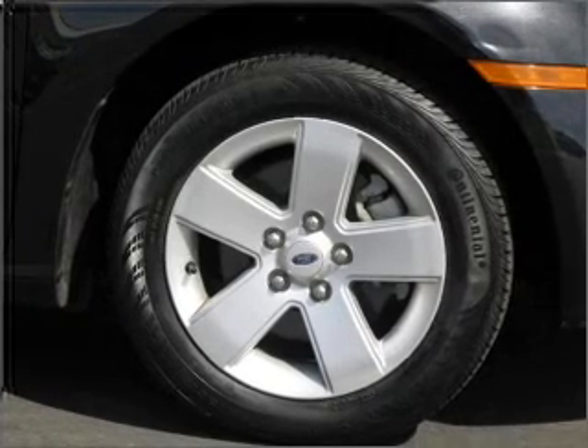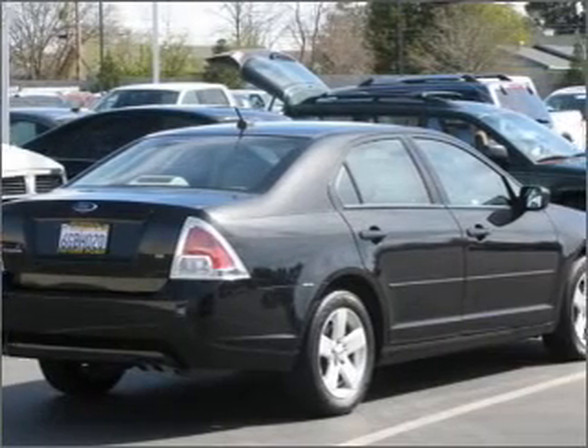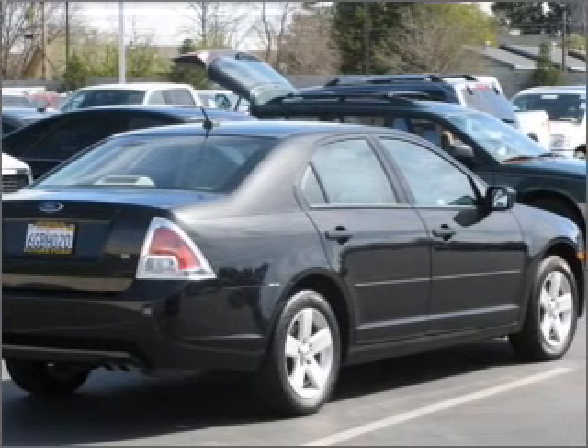premium wheels lend a distinctive appearance. The anti-lock braking system will help deliver you safely to your destination.